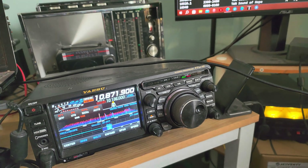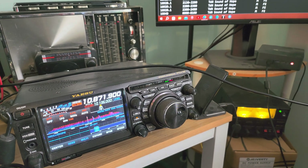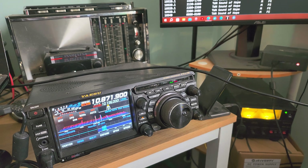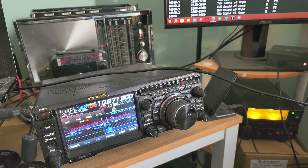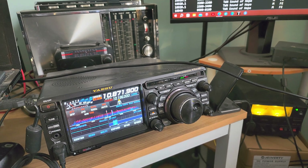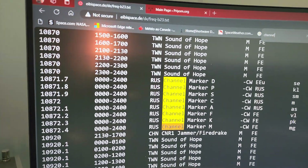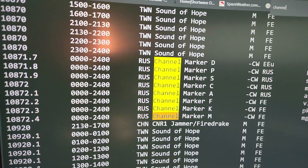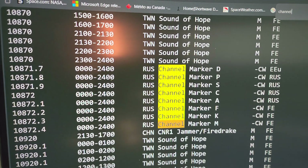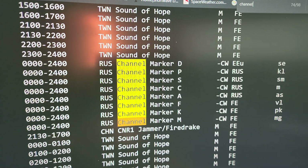Welcome to the Shortwave Reader channel. Those three dots that you're hearing is the letter S in Morse code, and this is part of the Russian channel marker beacons that are single letters. If we look at the EIBI schedules here, you'll see that on the frequency I'm on, 10.871.9, we have the channel marker S that is in Russia.